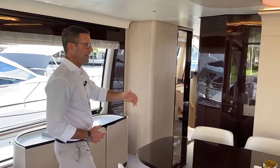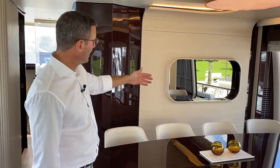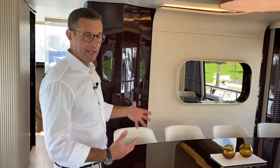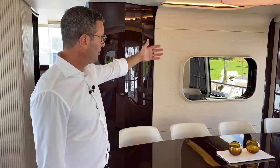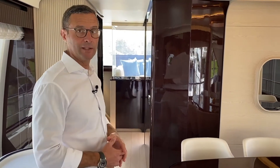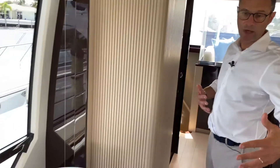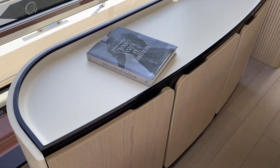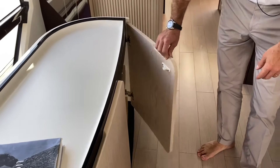Behind that bulkhead is the galley. That window is currently in the closed position, which has a mirror to give the feeling of a larger space. It goes down and puts the galley in communication with the salon dining area — great if you're owner-operated and like that open feel. You can also keep it closed if cooking something with smell. There's also a beautiful piece here — storage for silverware and tableware.